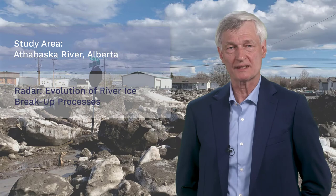Our visit to the Athabasca River will demonstrate that radar images comprise valuable information about the evolution of river ice breakup processes.